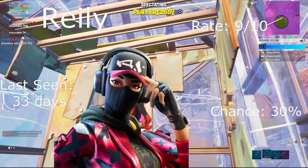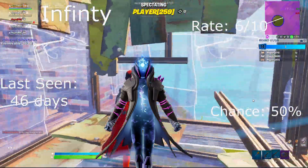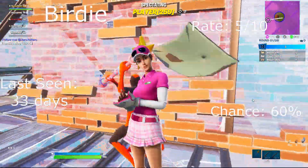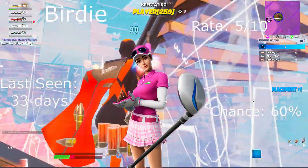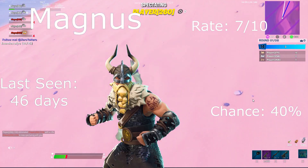Infinity skin: rate 6 out of 10, last seen 30 days ago, 40% chance. Cozy Chomps: last seen 31 days ago, 40% chance, rate 6 out of 10. Birdie: rate 5 out of 10, last seen 33 days ago, 60% chance. Magnus: rate 7 out of 10, last seen 31 days ago, 40% chance.